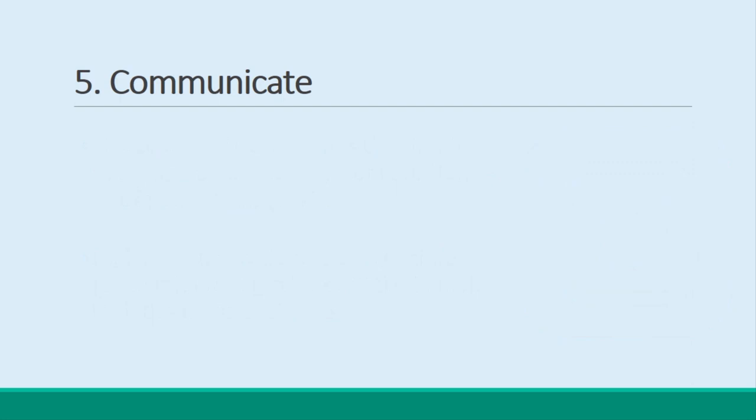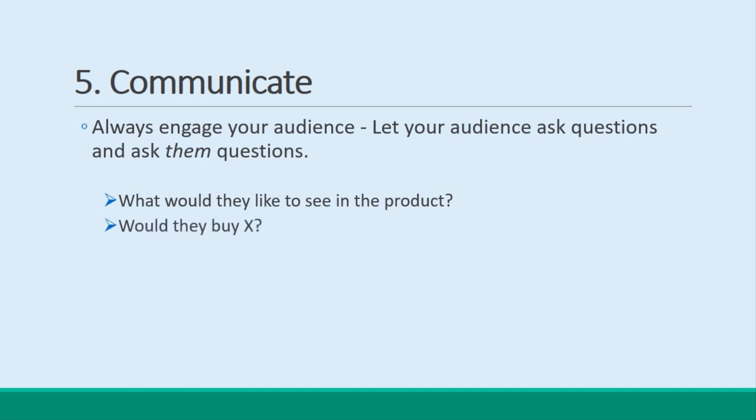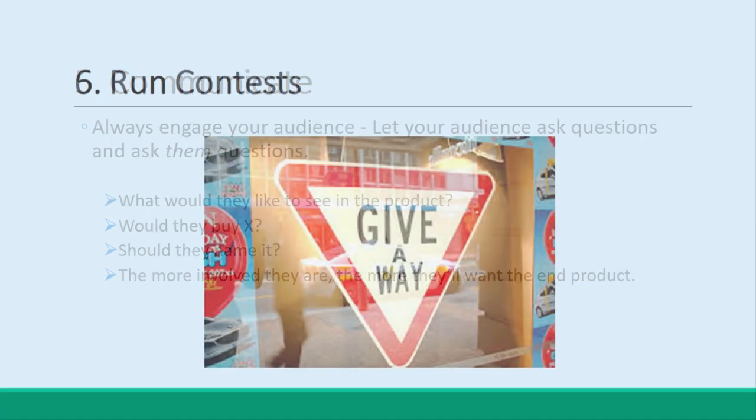Communicate. Don't forget what Facebook and Twitter were originally built for — communication. Let your audience ask questions, and ask them questions. What would they like to see in the product? Would they buy X? Should they name it? The more involved they are, the more they'll want the end product.